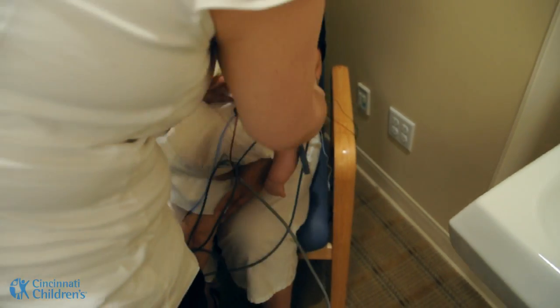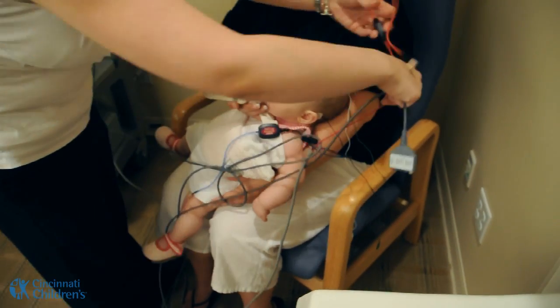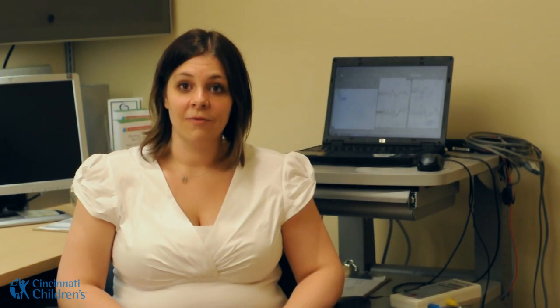We place one electrode on the forehead and one behind each of the ears. These do not hurt at all and the child should sleep through the entire process. We will also put an earphone at the edge of each ear. That will allow us to play the sounds which will help us get the responses we are looking for.